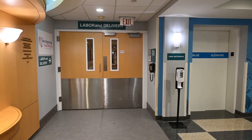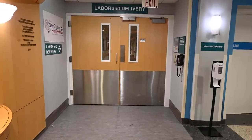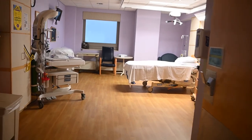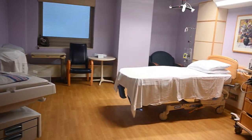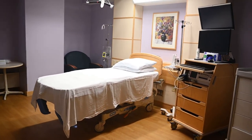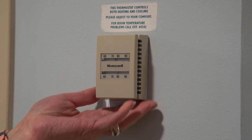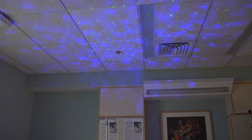Our labor and delivery unit consists of 14 rooms. All rooms are private, and they each have their own attached three-piece bathroom, which includes a toilet, shower, and sink. All rooms have their own thermostat and television, and the entire hospital is equipped with free Wi-Fi. Make the rooms your own comfortable haven. Feel free to adjust the temperature and lighting to your desire.